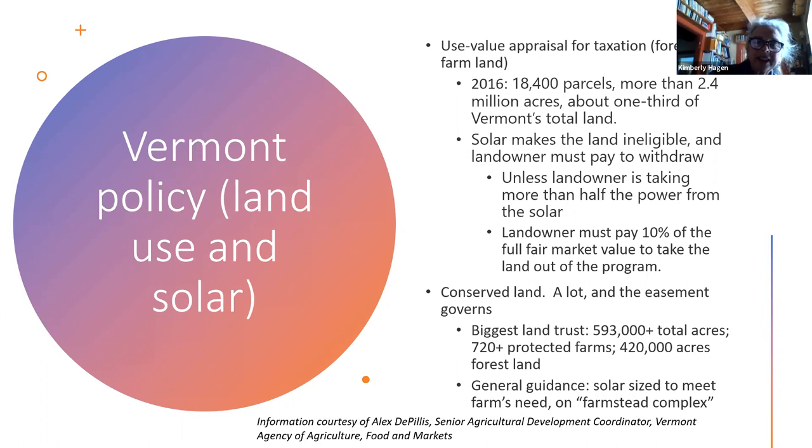On conserved land, the easement governs. The biggest land trust has 593,000-plus total acres and 720-plus protected farms — that's 420,000 acres of forest land. General guidance: the solar size has to meet the farm's need on a farmstead complex.